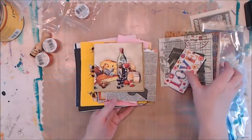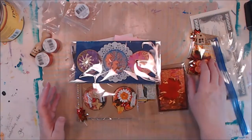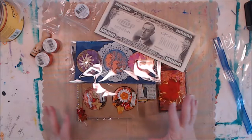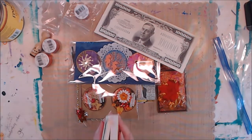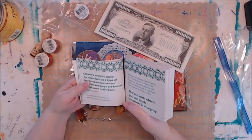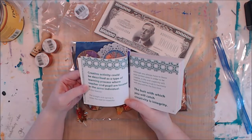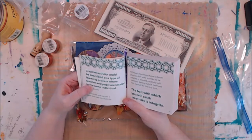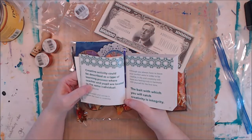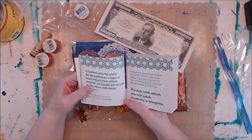Anyway, Becky, I cannot thank you enough. I can't thank you enough for trading coins with me and sending me this beautiful package. Please enjoy, and everybody have a wonderful day. Let's find a quote about creativity today. Okay, this one is pretty good. It says: 'Although you always have to leave your comfort zone in order to be creative, in the end, creativity will leave you feeling truly in harmony with yourself for the first time.'